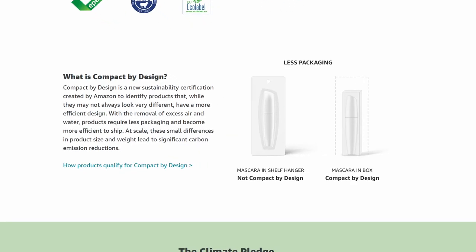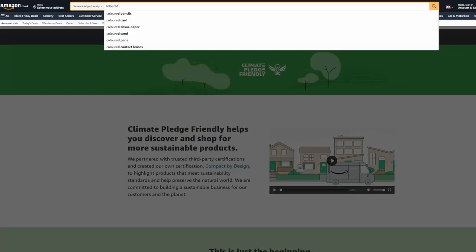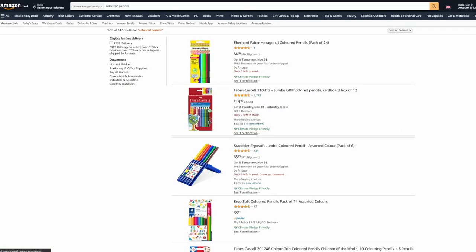That's called 'compact by design' — it's a sort of no-fluff, minimal packaging, so the product is the same, just the packaging is less. Amazon have made a diagram showing the difference between normal packaging and minimal packaging, so you can see the difference here between the two mascaras. The idea being it not only cuts down on the packaging itself — the cardboard — but also reduces the amount of shipping needed from the manufacturer to Amazon, so they can fit more product in fewer boxes. I've put a link in the description because I haven't found it particularly easy to find on Amazon.